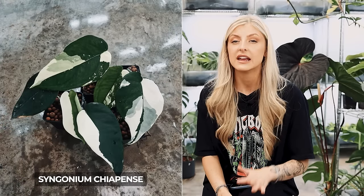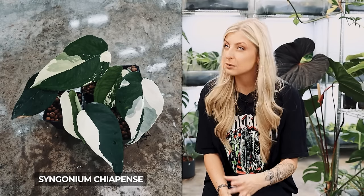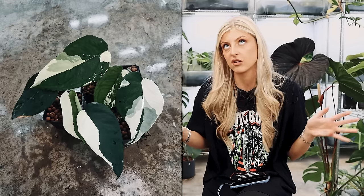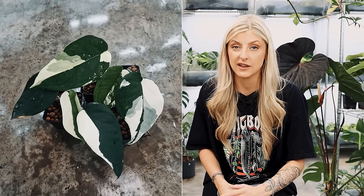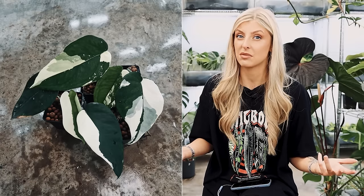Another really good plant, and this one will actually make you a little bit of money — I talk about it all the time and it wouldn't feel right to not include it. That plant is the Syngonium chiapense variegated. Honestly, it does not die. It propagates really well and it's reasonably stable.